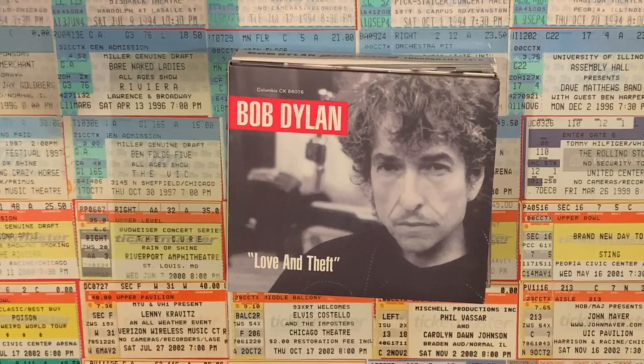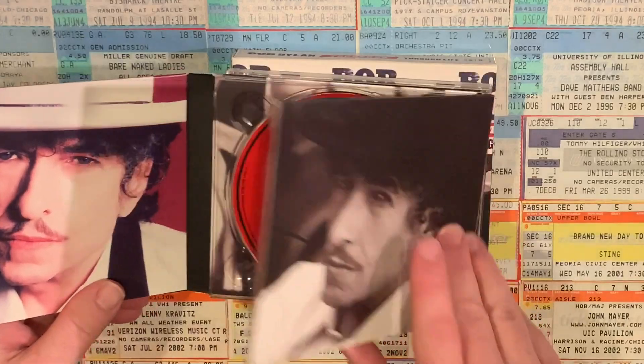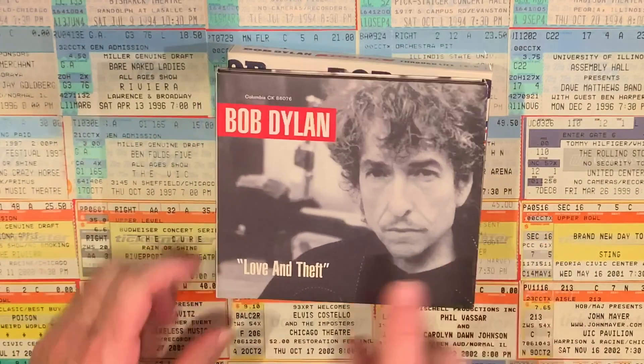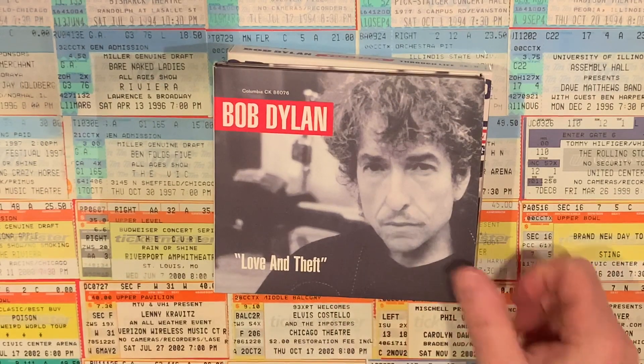Moving into the new millennium, in the year 2001: Love and Theft. I have a deluxe edition of this album that comes with the album and a CD single that's got a couple of bonus tracks on it. Fun fact — Love and Theft was released on September 11th, 2001, so quite an anniversary date for that album to have.